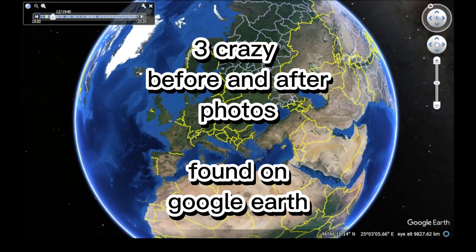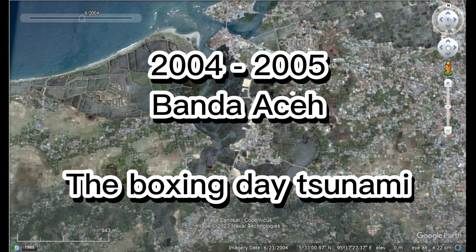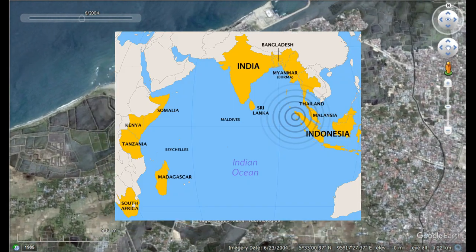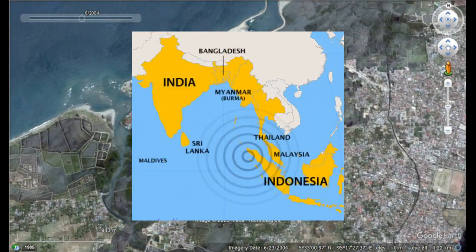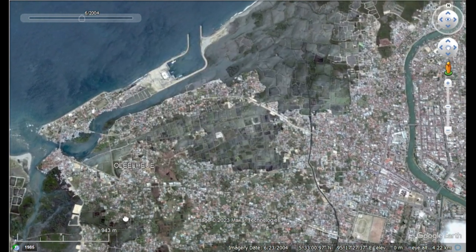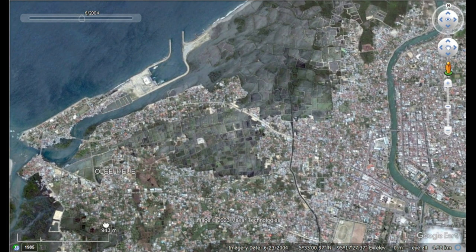Three crazy before and after photos found on Google Earth. The earthquake with a magnitude of 9.1 to 9.3 hit the Indian Ocean on the 26th of December in 2004, hitting just off the west coast of Indonesia, sending a tsunami completely destroying Banda Aceh.